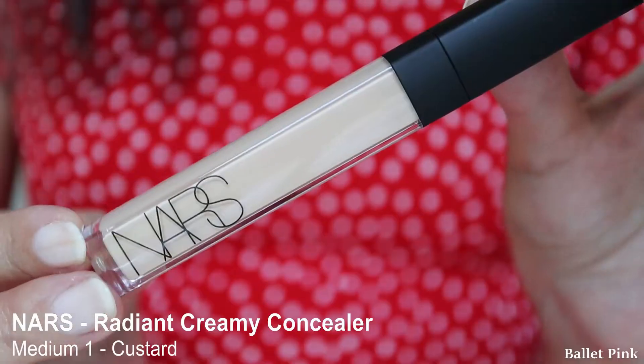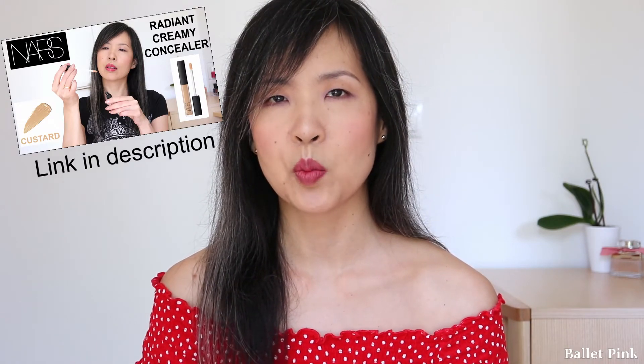My last new item is NARS Creamy Concealer, but for that I have a separate video, so I will link it down below. Normally I don't buy one product before I use up what I have already, but this one was an exception because I really wanted to compare the colours — I was searching for something more yellowish than my existing concealer. So I just bought it before I used up my Clarins one. You can have a look at the other video for the colour comparison. So that was it for today — a quick update of my skincare and makeup collection. Hopefully it was interesting for you guys. Thanks a lot for watching, I will see you in my next video. Bye!